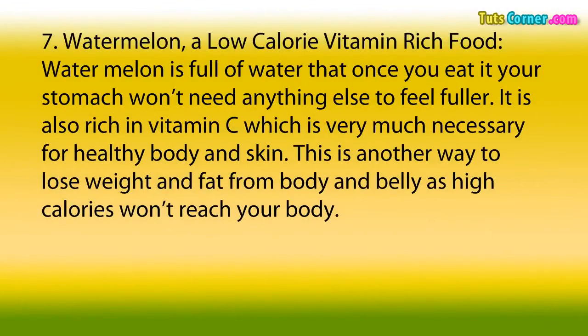7. Watermelon. A low-calorie, vitamin-rich food, watermelon is full of water — once you eat it, your stomach won't need anything else to feel fuller. It is also rich in vitamin C, which is very much necessary for a healthy body and skin. This is another way to lose weight and fat from body and belly, as high calories won't reach your body.